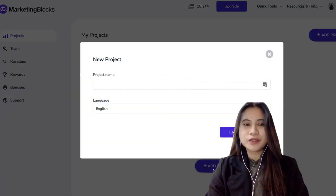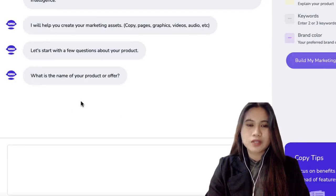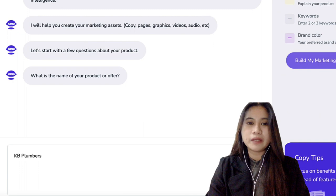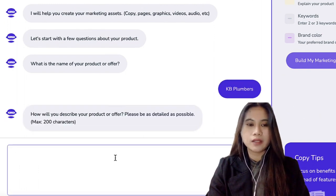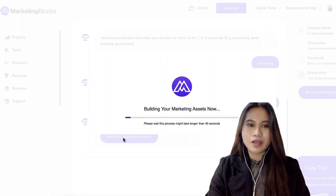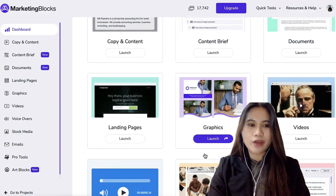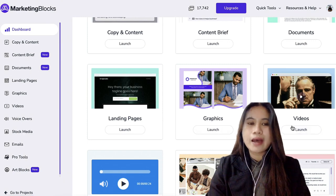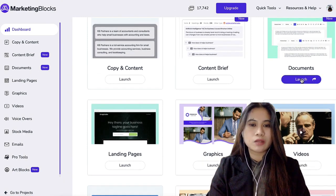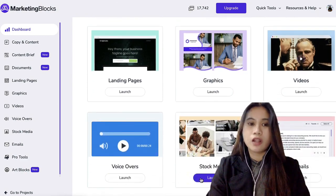So the first thing we're going to do is create a project. In this example, it's going to be for a plumbing business. The AI will ask several questions and you just need to type in the company name and your company details. And once you're all set up, we get all the assets for your content: landing pages, social media design graphics, videos, and your documents, which contains social media posts, voiceovers, emails, and a lot more.